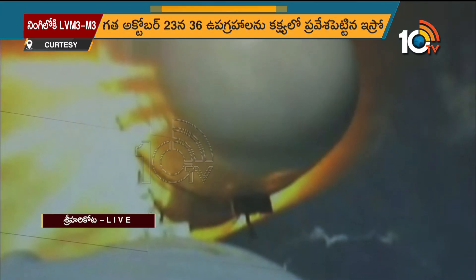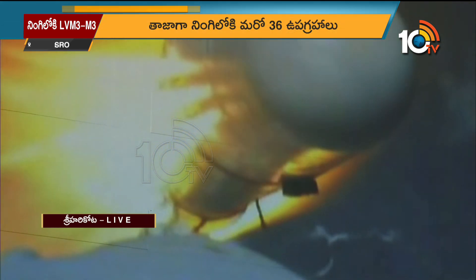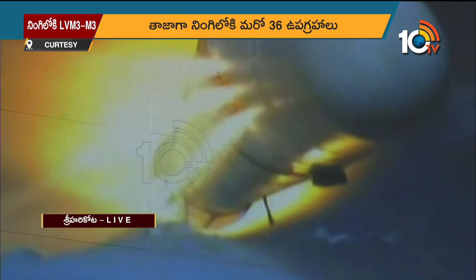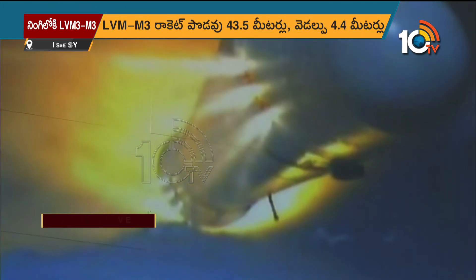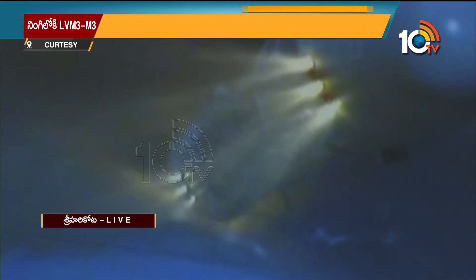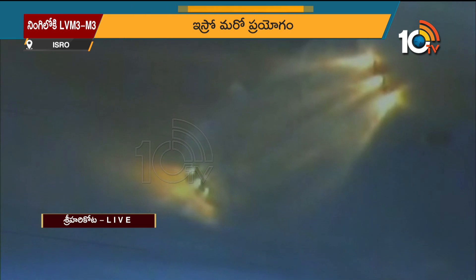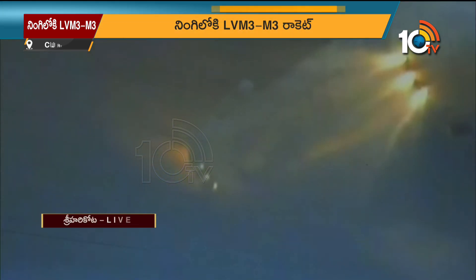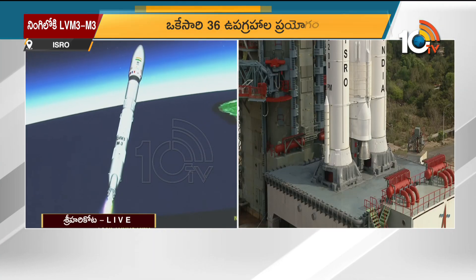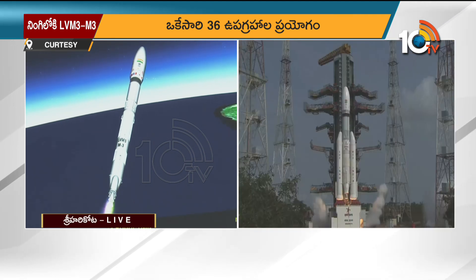On your TV screens, the visuals from the onboard camera showing the separation event of the S200 boosters. The L110 core stage alone is currently thrusting. The S200 boosters, using co-jettisoning motors, have been carefully separated from the vehicle. L110, which is the liquid-fuelled core stage, is currently ignited.